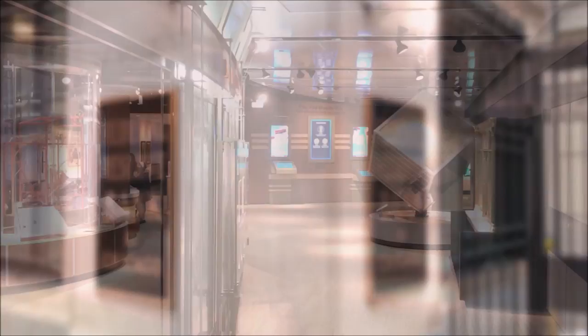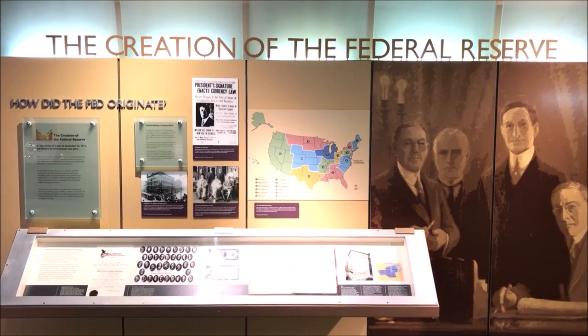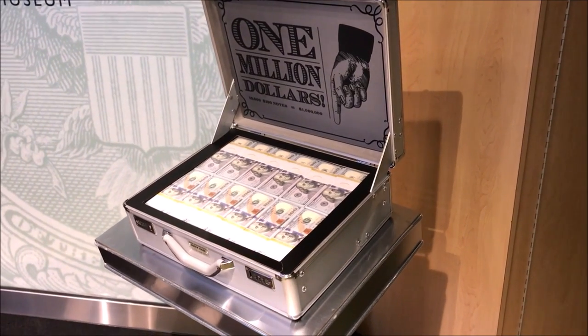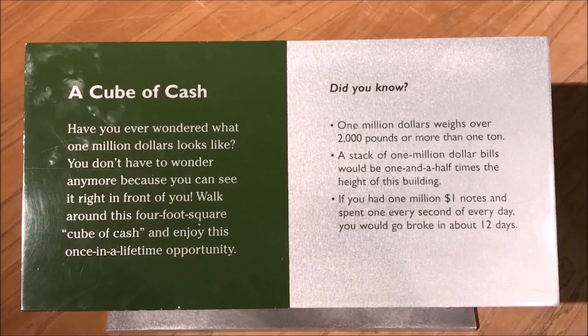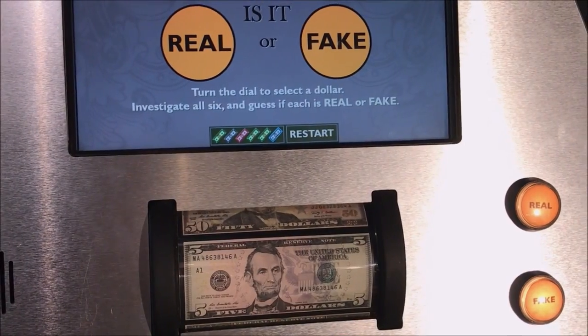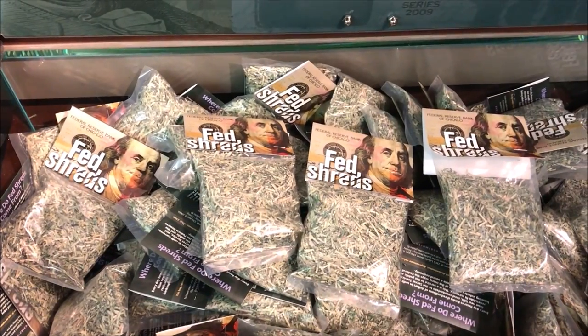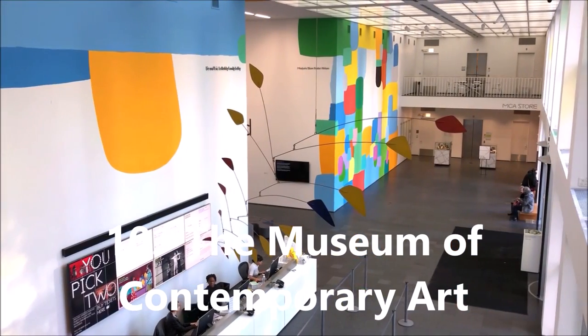Ninth on our list is the Money Museum. It's a small museum — you're in and out in about an hour — and ironically, the Money Museum is free. One fun interactive exhibit shows how much space a million dollars takes up: in hundreds it fits into a briefcase, in twenties it fills a globe, and in singles it fills an enormous rotating cube in the middle of the museum. The museum has a lot of interactive exhibits, is great for kids, and takes you through the history of money from early colonial days to the present. It's one of the lesser-known museums in Chicago but well worth the short visit.